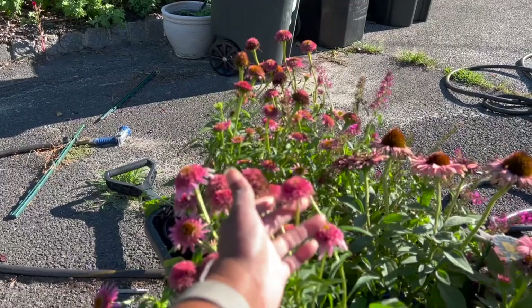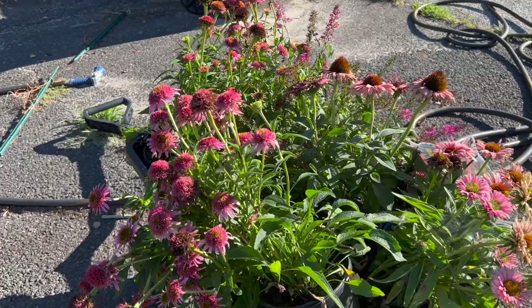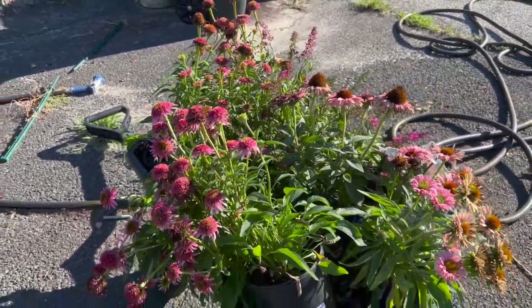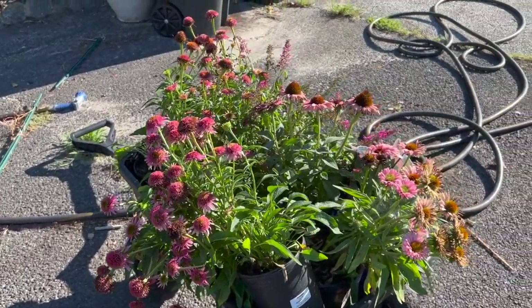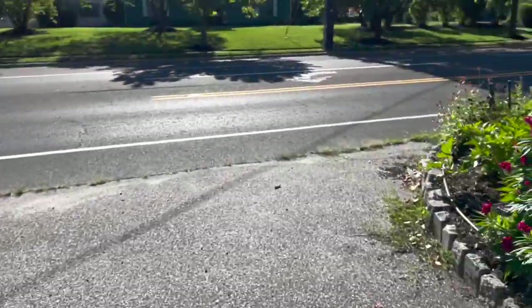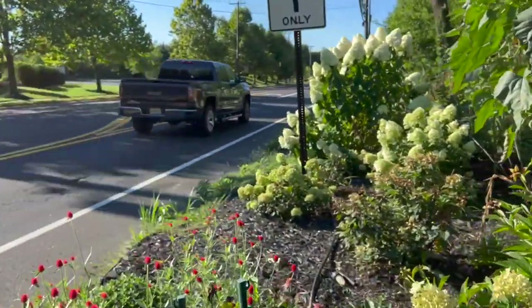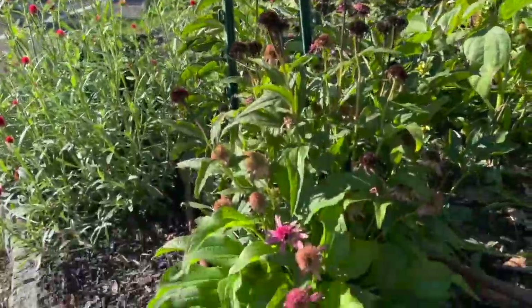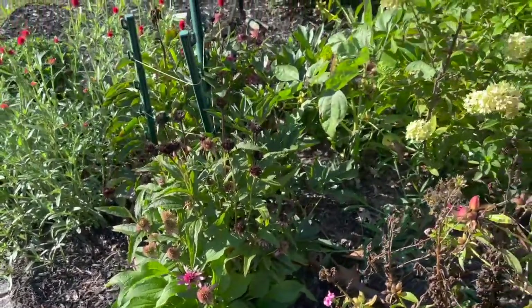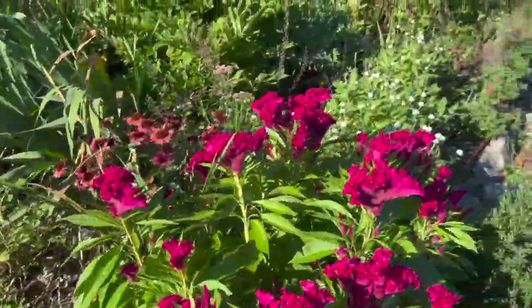Then I have this one — it's from the Confection series echinacea called Butterfly Kisses. I have six of those and as you can see it's a light pink — it kind of looks like the Pink Double Delight. They're similar looking, which is fine because it'll give me some uniformity.